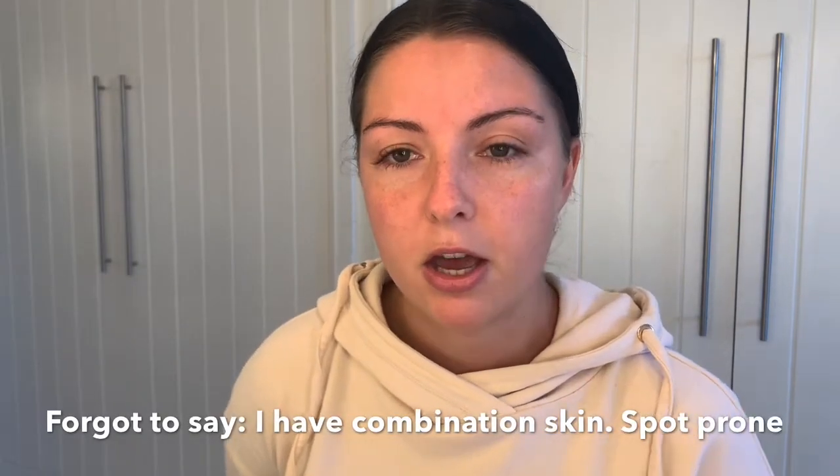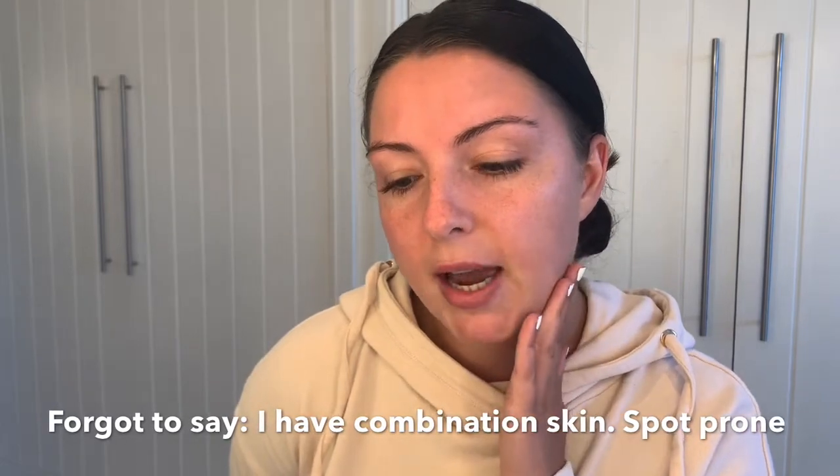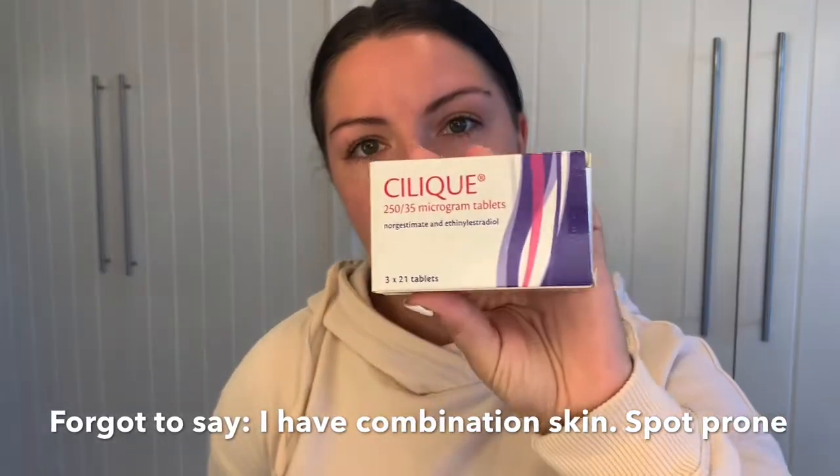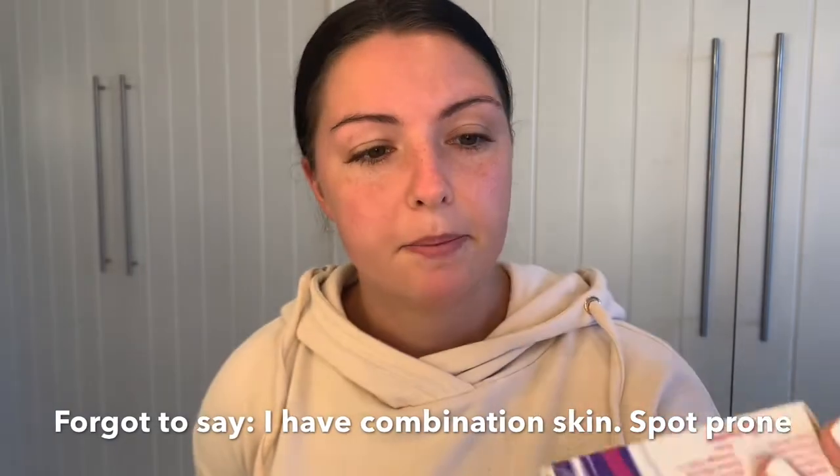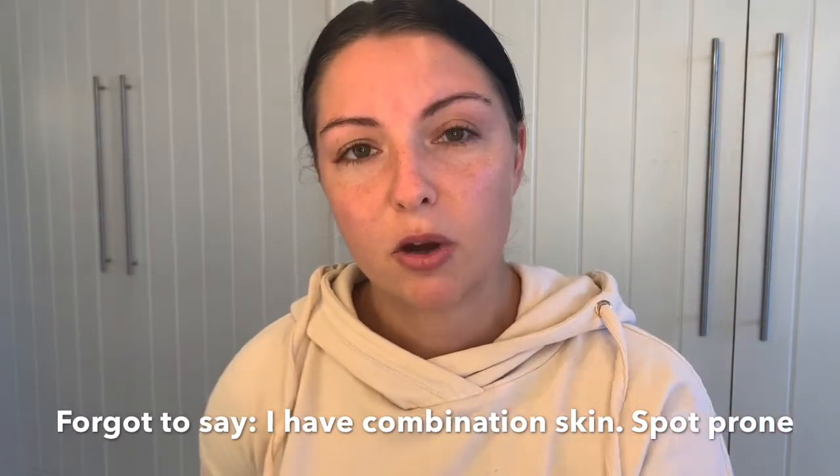I just want to start off by saying I'm no expert when it comes to skincare — I'm literally just sharing what I use. I'm actually on the pill for my skin. I used to have really bad spots, especially aggressive ones around my jawline. This is the pill I'm on at the moment and it seems to really work well — I think it's just something to do with my hormones.